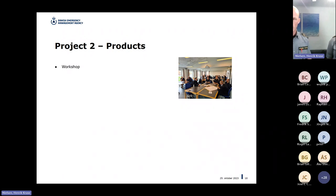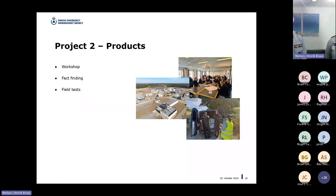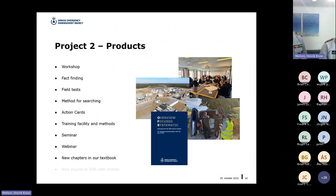The products coming out of this project include: fact-finding around Europe and the US, field tests, a method of searching — which is the main nugget — and action cards to describe the method for teams deployed in the field. We've also developed a training facility here in Denmark, hosted a seminar and webinar, added new chapters to our existing textbook, and developed a new course in search and rescue with drones.